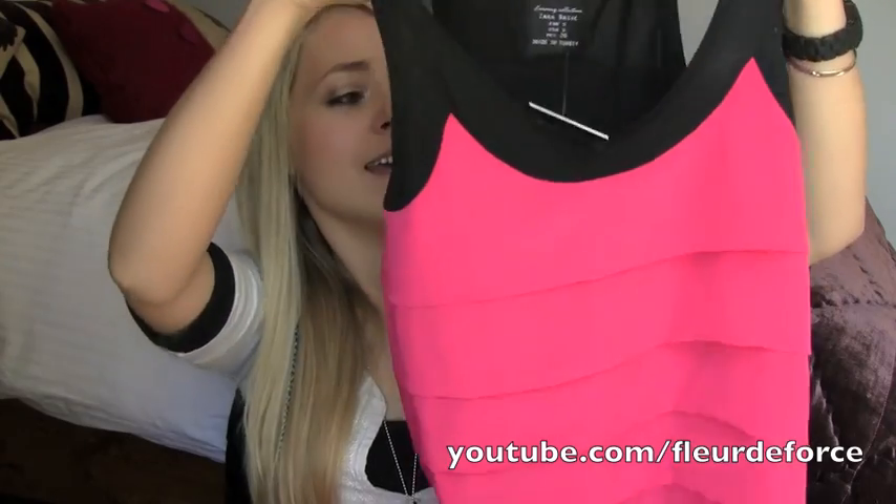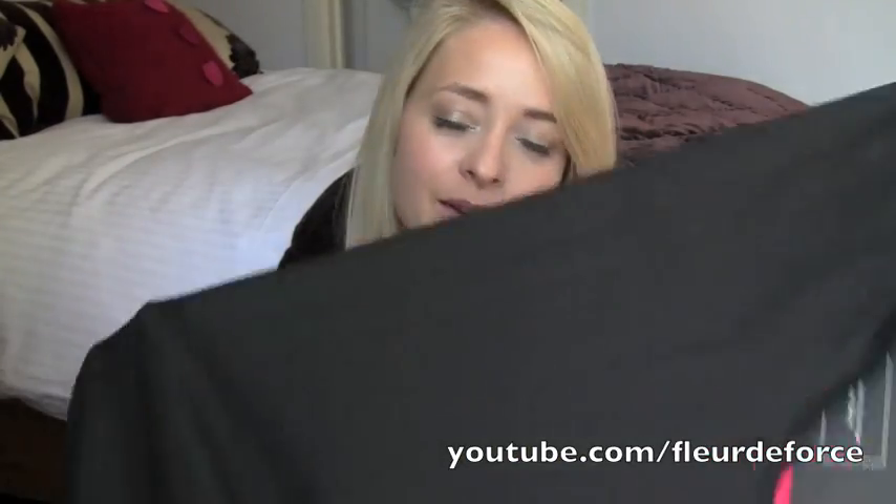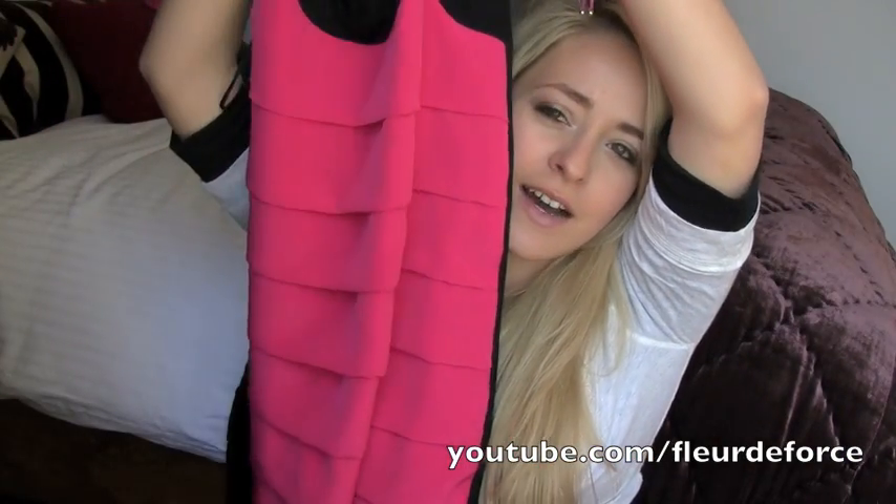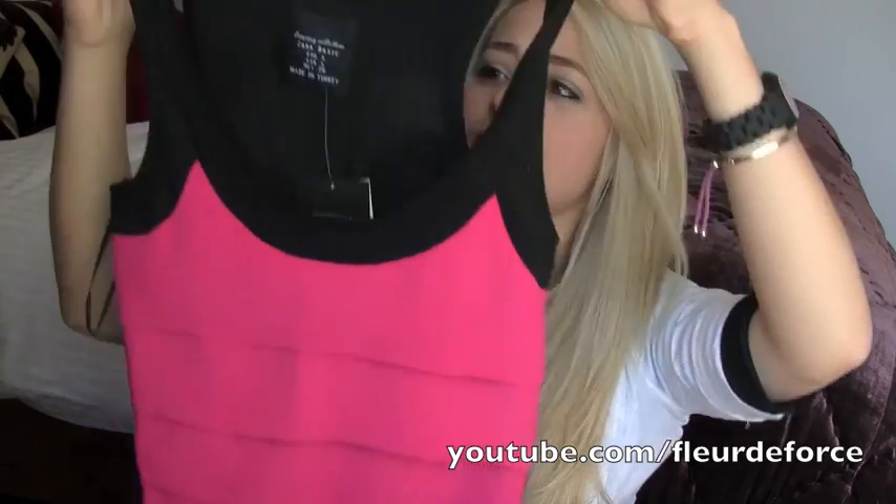The first things I'm going to show you are from Zara. I bought a couple of things when I was in London this week. The first is this dress which is bright pink and tiered on the front, but the back is plain black. Normally I don't like things that have detail on the front and not the back, but because this is quite bright I think it's nice that it has a plain back. The only problem is the jersey material on the back is a little see-through, so I'll have to wear it with a slip. I really like the colour — cinched in at the waist with a skinny black belt. It was £29.99 from their basic range.